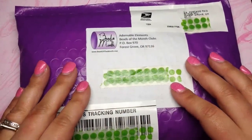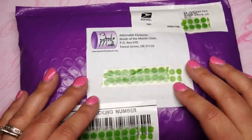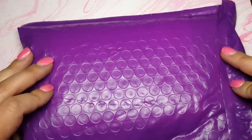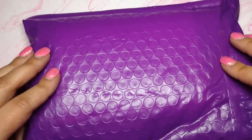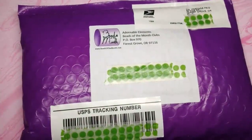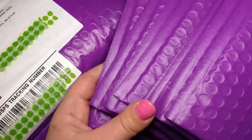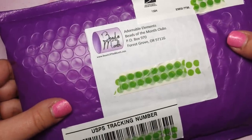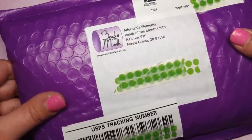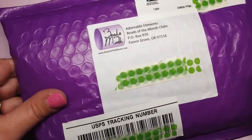Hey beautiful beaders, it's Gina here from orchidandopal.com and I'm excited to bring you the adorable element subscription box for January 2019. Funny story - my son went to the mailbox and brings me back this purple package, and I coincidentally had sent out two packages this morning. Well, it turns out adorable elements just changed their packaging and I can't make this up - I just bought the exact same packaging! I love it.